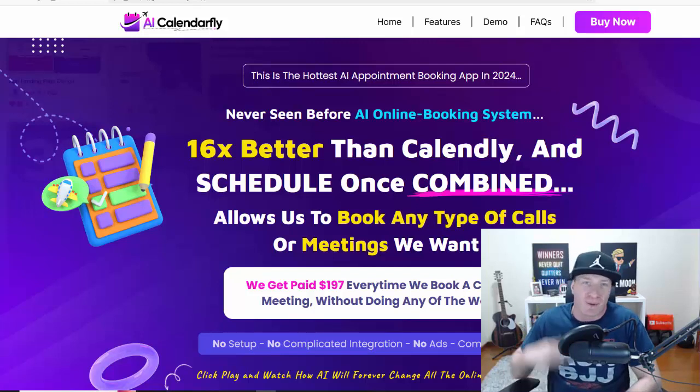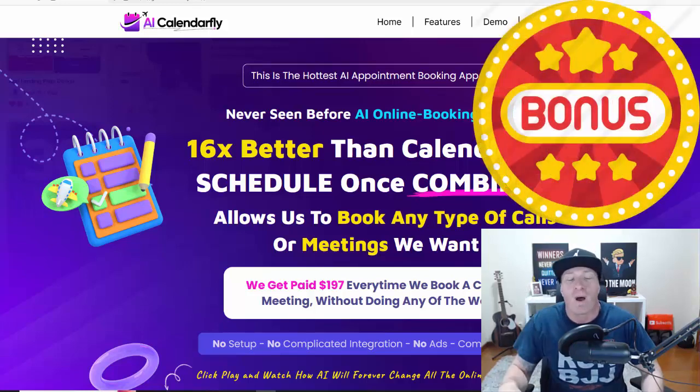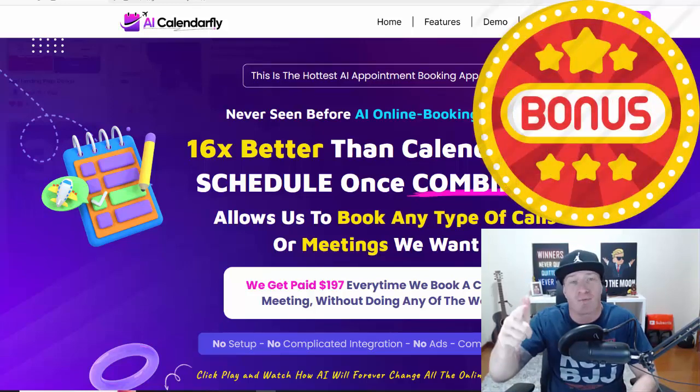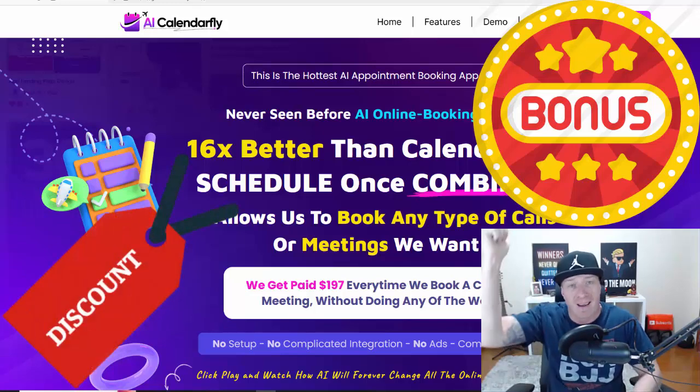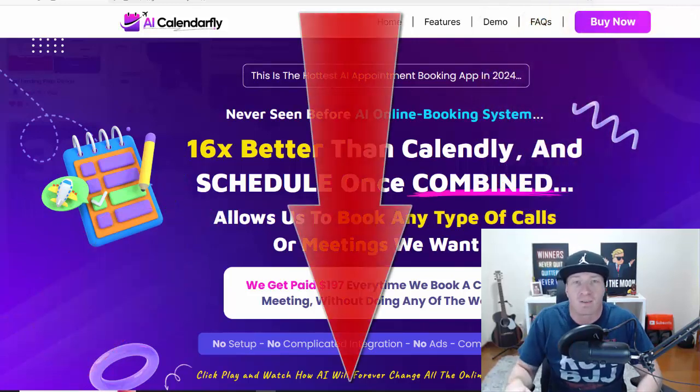Hey, what's up guys, this is Art Flair. I will be reviewing AI Calendar Fly right now. I have a huge $100,000 bonus you get for free, it will include two free upgrades. I also include a discount code — you'll find it in the description, and all the bonuses listed in the description are yours for free.